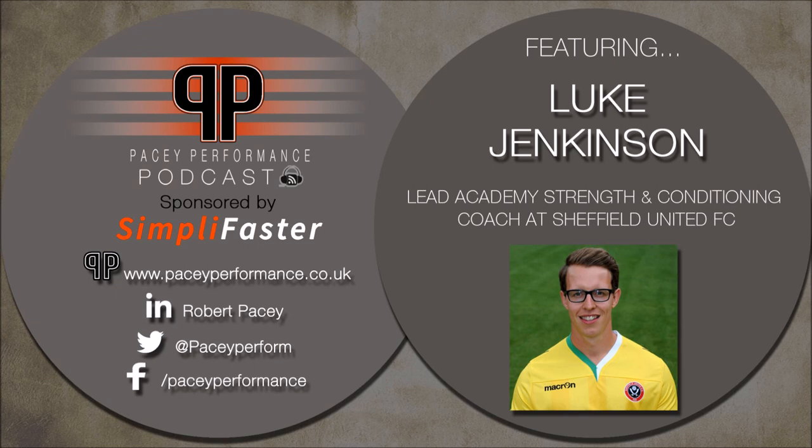Thanks for tuning in to Episode 60 of the Pacey Performance Podcast — hope you enjoyed the chat with Luke. If you're interested in signing up for the webinar with Ian McKeogh, jump over to paceyperformance.co.uk/Ian — all the information and how to book is there. That's the 29th of November at 10am GMT. Hope you enjoyed the chat with Luke, any feedback would be really appreciated, and I will speak to you soon.